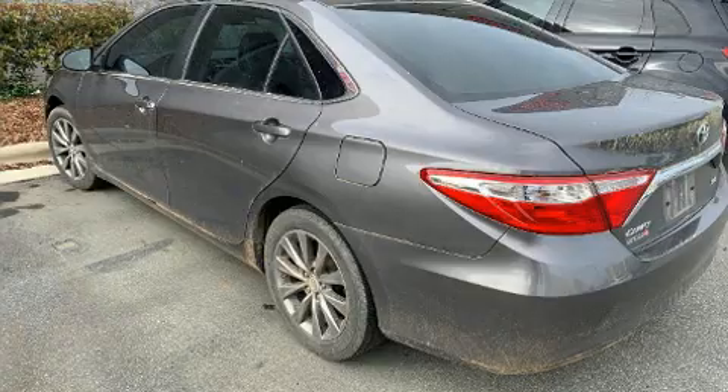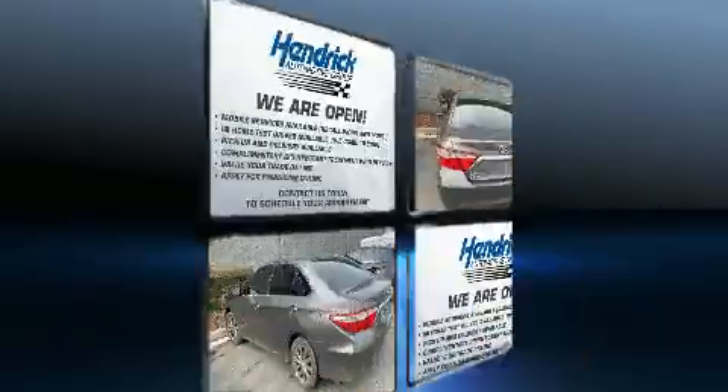Climb inside the 2016 Toyota Camry. This four-door, five-passenger sedan still has less than 90,000 miles.